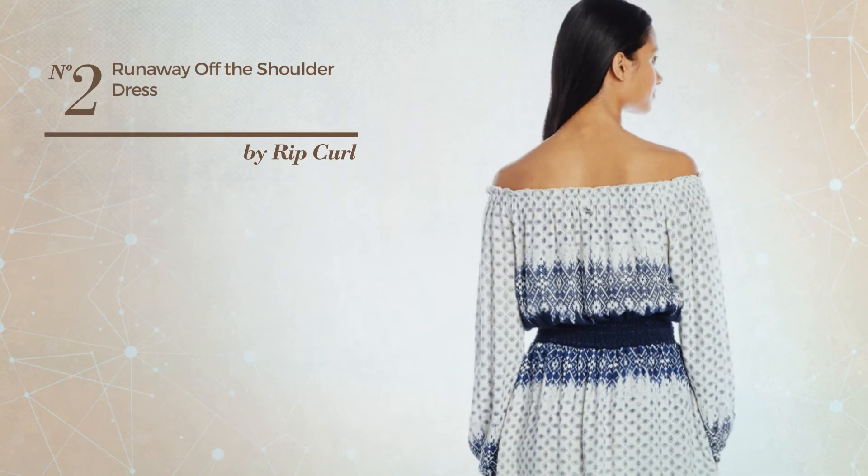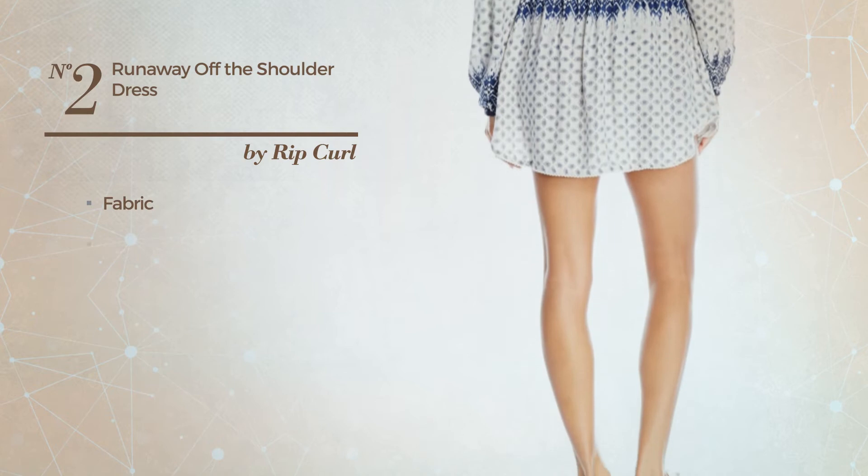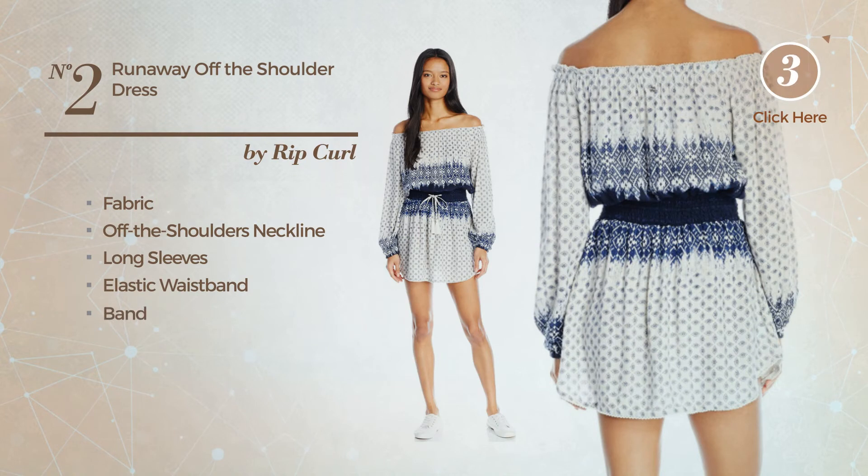Number 2. A Full Length Dress produced with elastic fabric. This dress includes off-the-shoulders neckline, long sleeves, elastic waistband and band. Available uniquely in this color combination.